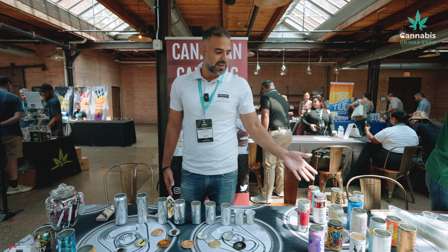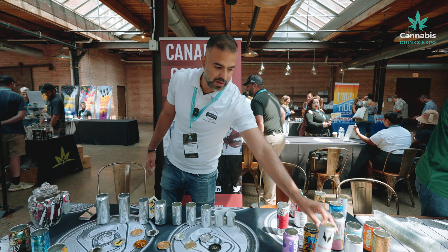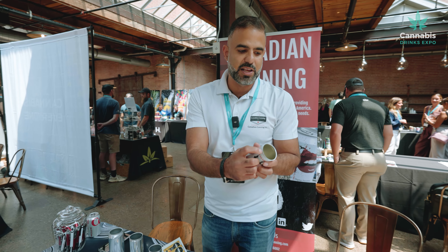We also sleeve in-house as well. If you can look at this, this is a plastic sleeve on top.